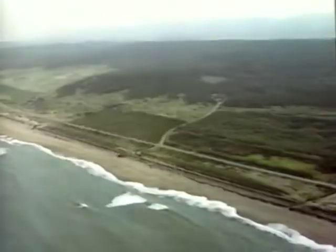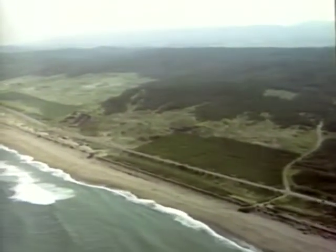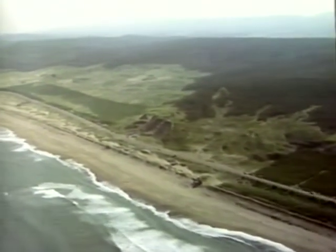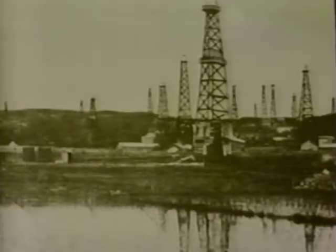The site of the power station was at one time an area of barren sand dunes. The people of Kashiwazaki and Kariwa had long wanted to develop this stretch of barren land. At the same time, the Kashiwazaki-Kariwa area already had a history of energy production.